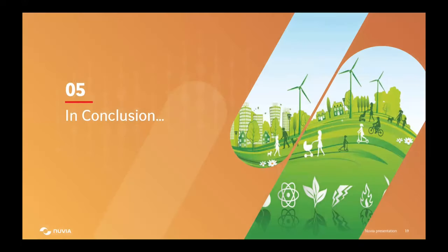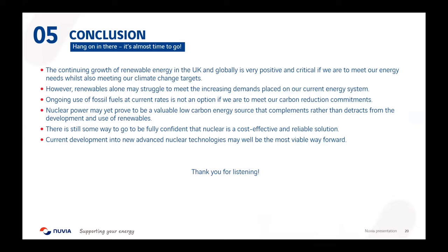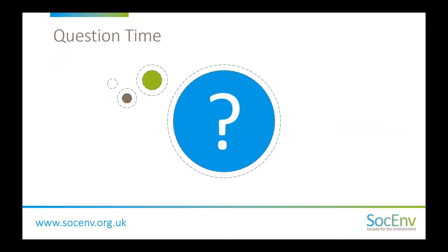In conclusion, renewable energy is definitely the way to go, and the UK and world are making really positive steps forward into having renewables lead our low carbon economy. However, there are still some challenges faced by renewables which may mean they struggle to meet the growing demands placed on the energy system. The use of fossil fuels simply isn't an option anymore, and potentially, once we develop all these new innovative solutions, nuclear power may well be an alternative and complementary strategy. Thank you very much for listening.